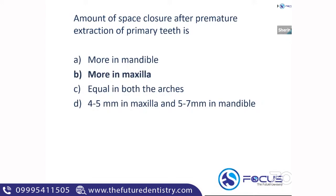Space closure is more rapid in the maxilla, with the maximum occurring with loss of the maxillary second deciduous molar — its value is eight mm. In the case of the mandibular second deciduous molar loss, it is four mm.